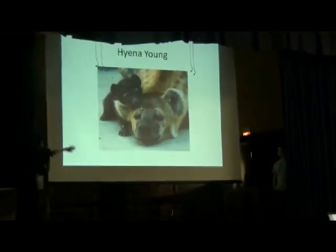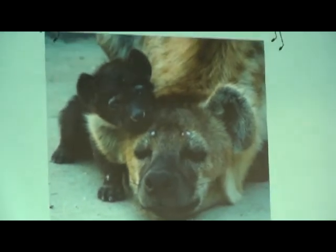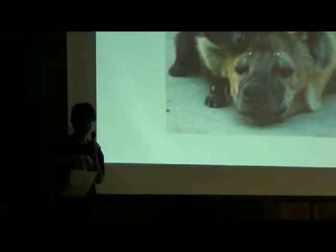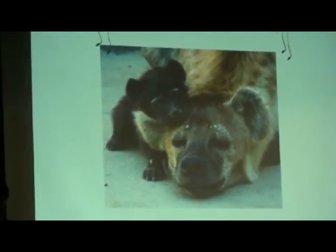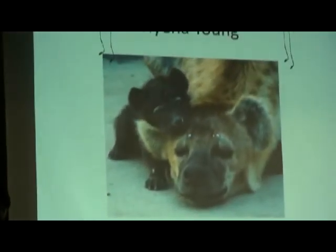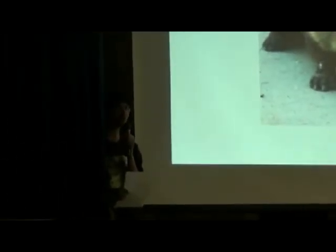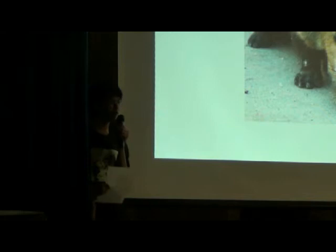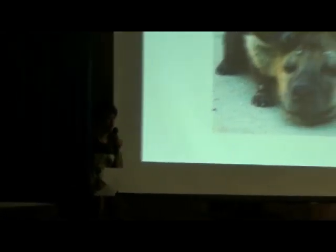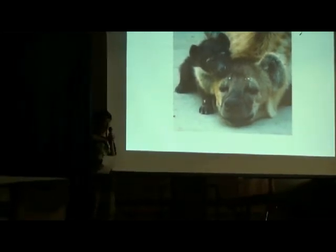Baby spotted hyenas are born all blackish, and then as they mature, they grow their spots. Female hyenas nurse their babies for a really long time period. Dogs and cats only care for their babies for a few months. Hyenas have smaller litters — one or two babies. The alpha female has one big den for the cubs until they're allowed to travel with the clan. The alpha female is the only one who breeds; cubs of lower-ranking hyenas are basically killed, but that's just dominance.